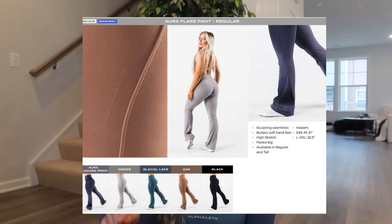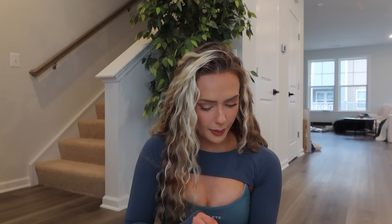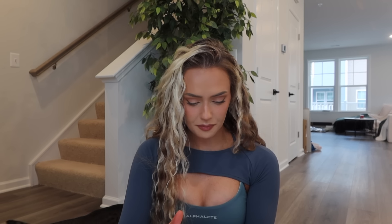We'll start with the flares. There are two options: the tall, which has a 33-inch inseam, and the regular, which in XS through M is 31 inches; in L or XXL the inseam is 32.5 inches. For the tall, XS through M is 33 and L through XXL is 34. Certain colors come in regular but not tall. For the regular: Aura Blizzard Print, Smoke, Glacial Lake, Oak, and Black. For the tall: Smoke, Glacial Lake, Arctic Sky, Oak, and Black. So we basically didn't get the Blizzard Print in the tall.